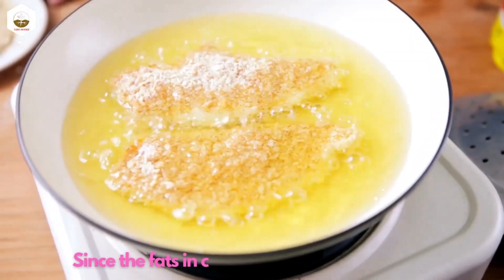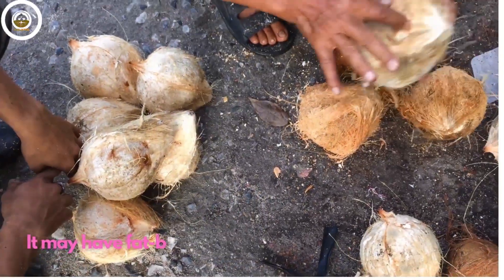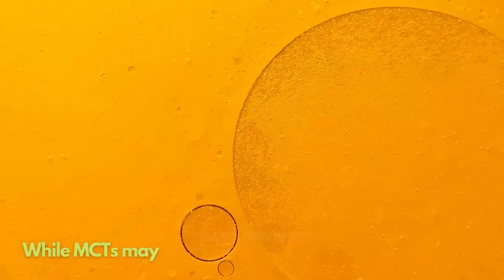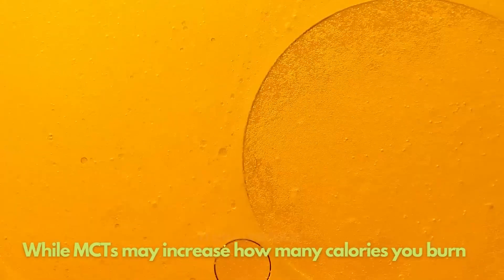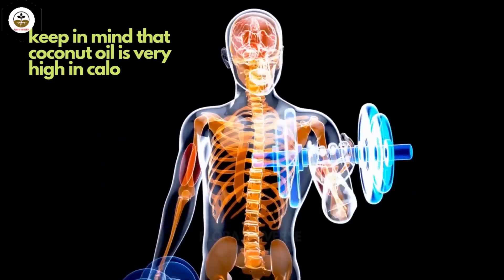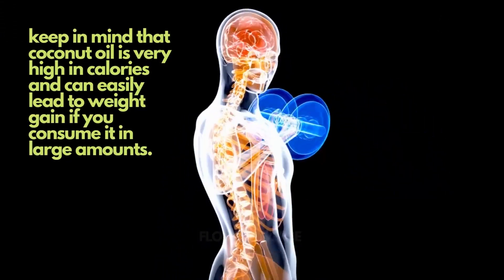Since the fats in coconut oil are 65% MCT, it may have fat-burning properties that are similar to pure MCT oil. While MCTs may increase how many calories you burn, keep in mind that coconut oil is very high in calories and can easily lead to weight gain if you consume it in large amounts.